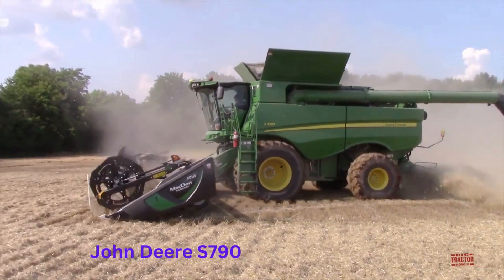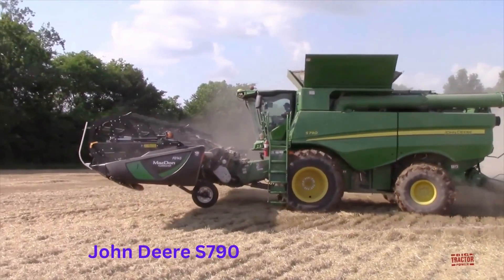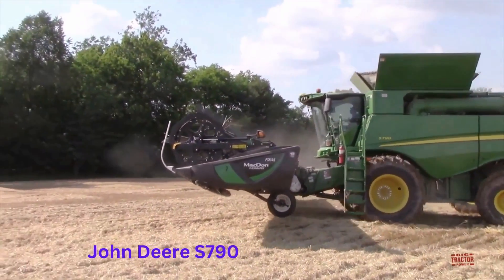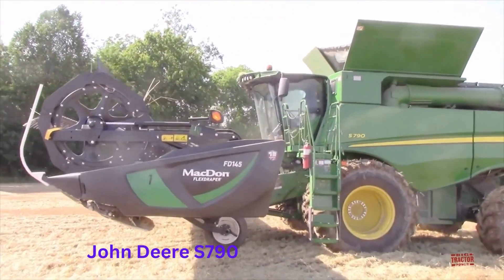Overall, the John Deere S-790 combine harvester's combination of size, power, and advanced technology makes it one of the most advanced and efficient harvesters in the world, well-suited for large-scale agricultural operations.